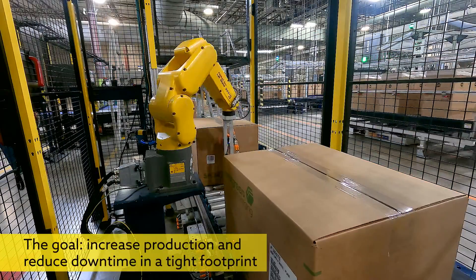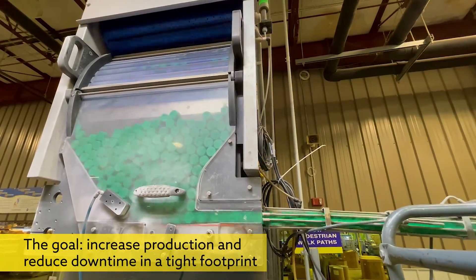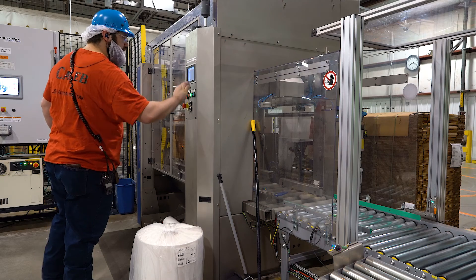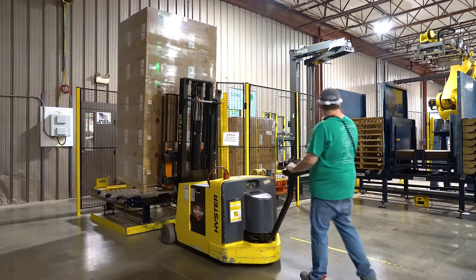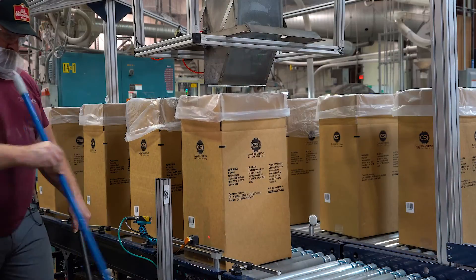You want that line running 24-7, but if an operator doesn't show up you may have unplanned downtime. Automation for us was fixing a labor issue. Our two choices were more labor or automation. It seemed illogical to use more of the thing that was already the problem to try to fix the problem. The whole goal of the project was to eliminate the material handling functions throughout the facility.